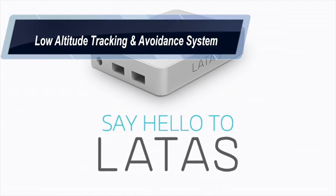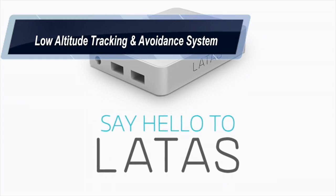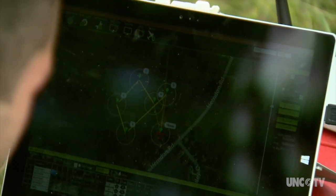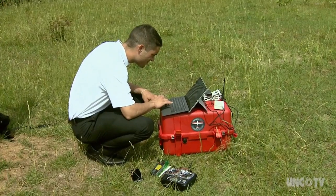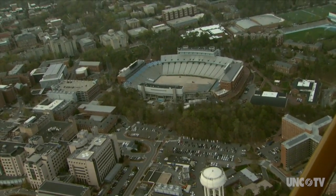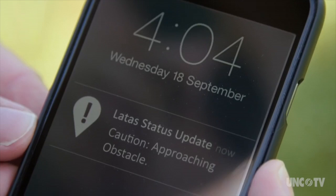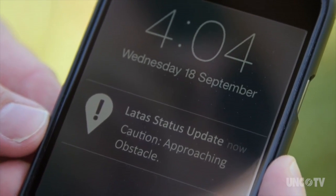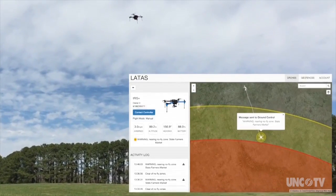The system is called Lattice, which stands for Low Altitude Tracking and Avoidance System. A computer chip on board the drone communicates with a software system that knows the location of every object — every house, every tree, every building. If a drone flies too close to anything, the system automatically steers the drone away.